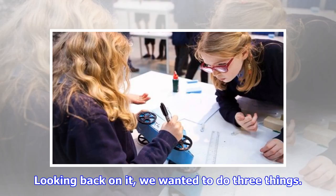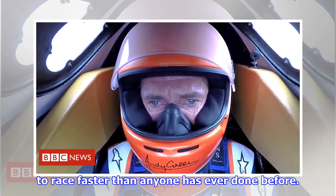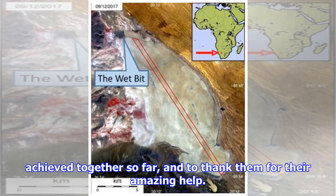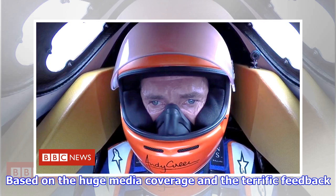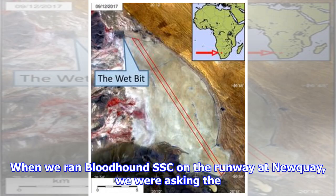Looking back, we wanted to do three things: start preparing the car and training the team to race faster than anyone has ever done before; show all of our 300-plus sponsors what we have achieved together and thank them for their amazing help; and most of all, show the world how amazing this vehicle is and hint at what it can and will achieve. Based on the huge media coverage and terrific feedback we received, we achieved all of this and more.